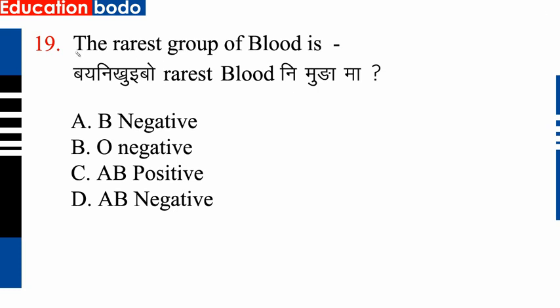Question number 19: The rarest group of blood is — option D is correct: AB negative is the rarest blood group. So option D is correct. Next question.